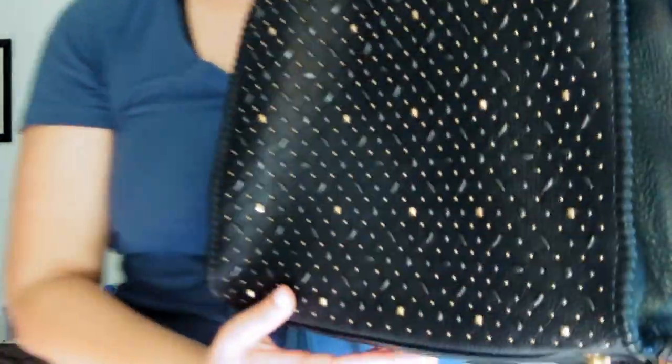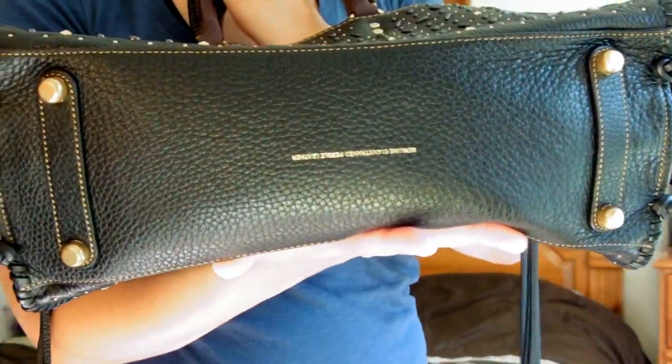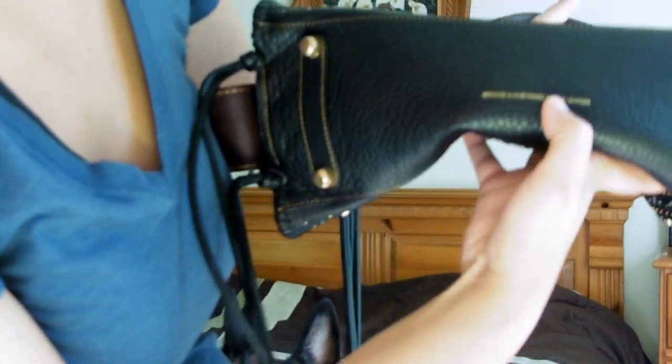Here are the sides and the bottom. It has four brass feet. You can see the beautiful deep gold stitching. Stamped in gold letters on the bottom it says: genuine glove tanned pebble leather.